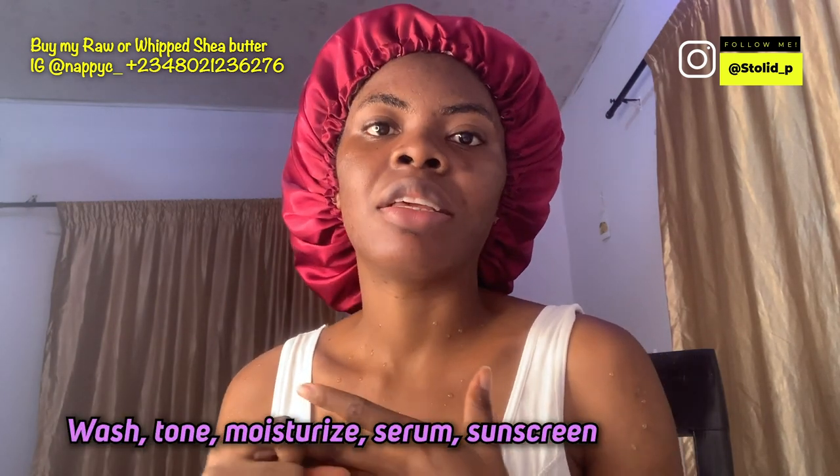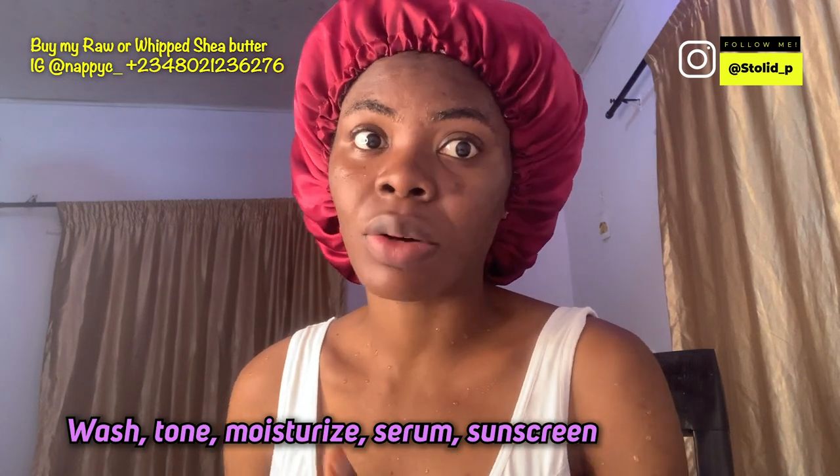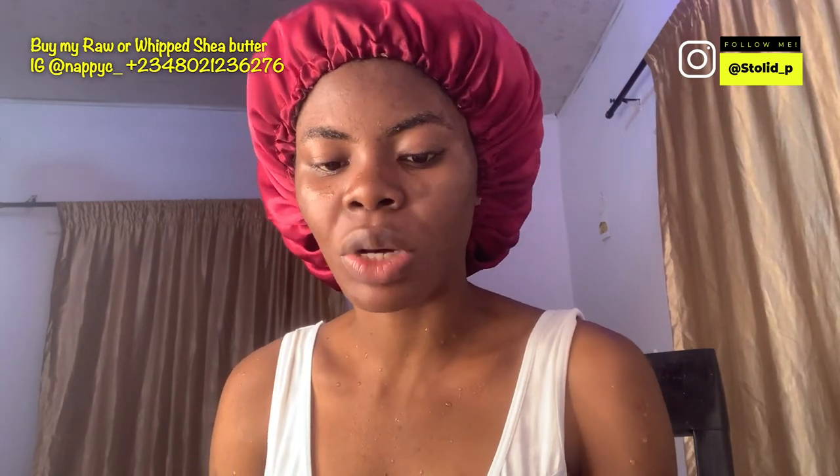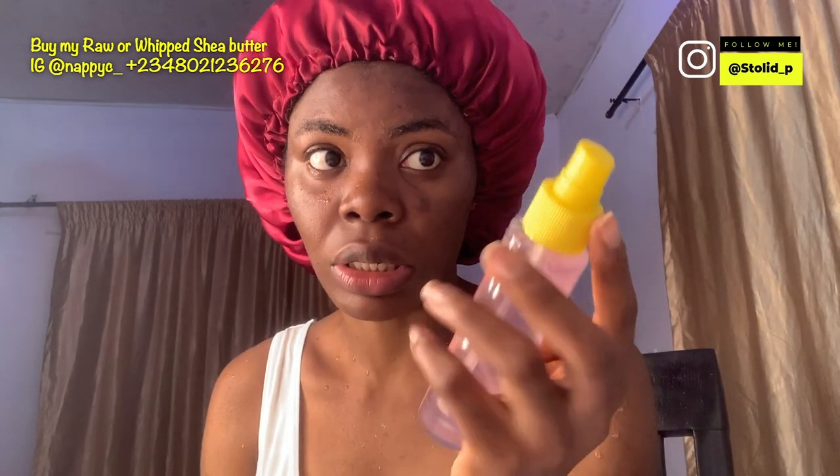For my morning routine, I wash my face, then I tone, then I moisturize. If I'm using a serum, I'll use a serum; then sunscreen if I'm going out. Right now I'm still undecided on a sunscreen — there's one I got but it leaves a whitish cast, so I hardly use it. I used to use this toner from last year but I ran out, so I switched to my regular rose water toner, which is doing me good.